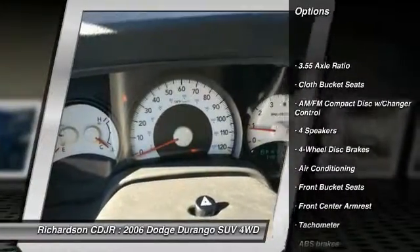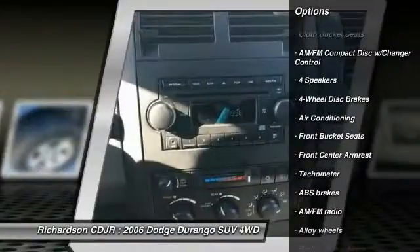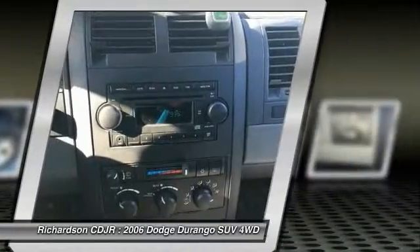Dual airbags, alloy wheels, air conditioning, power steering, four-wheel disc brakes, rear window defroster.